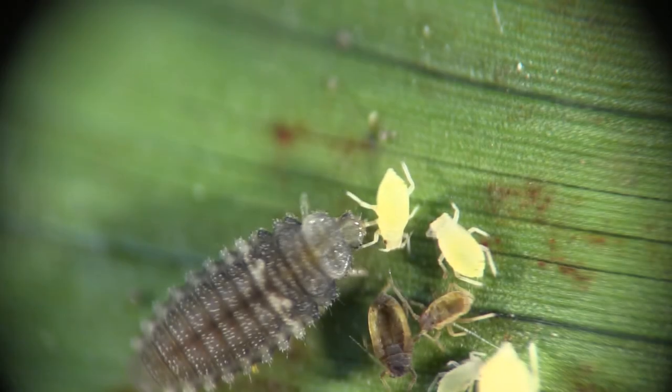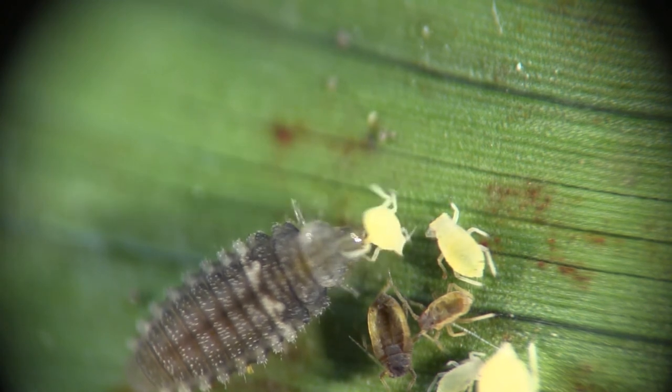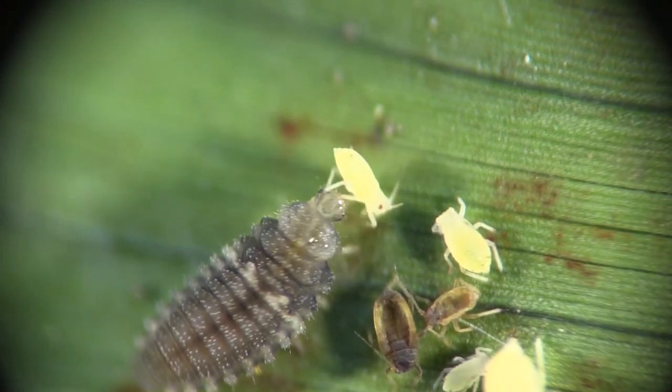Others are small, gray, and hairless as shown here. Both the adults and the larvae of the ladybugs mentioned here feed on aphids. It is important for pest managers to be able to identify natural enemies.